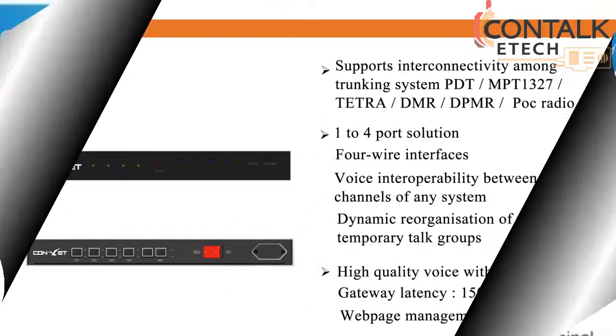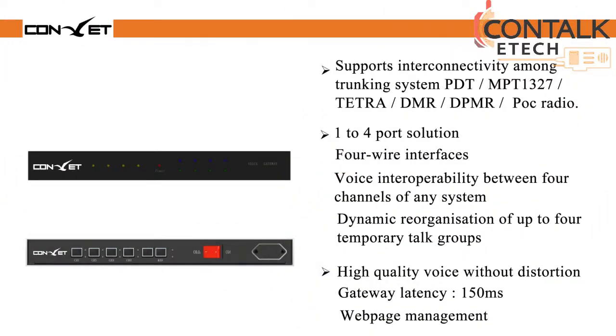Today we would like to introduce you the solution: Voice Gateway. The radio gateway supports interconnectivity among trunking system PDT, MPT-1327, TETRA, DMR radio, DPMR radio and POC radio. Briefly speaking, the gateway is used to link your existing DPMR, PMR, DMR analog and digital radio network to the POC network.